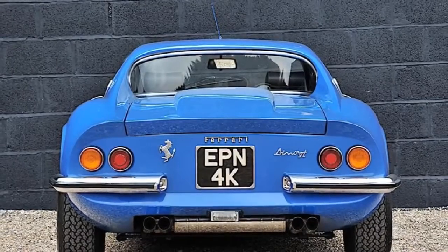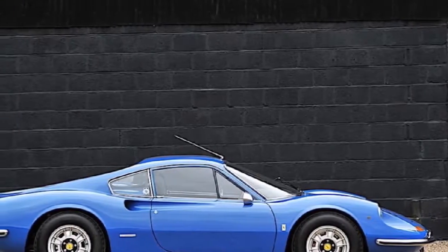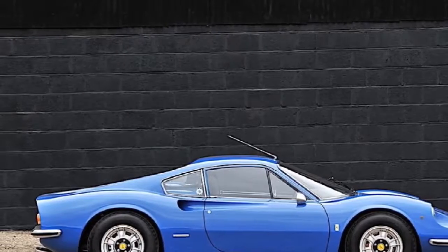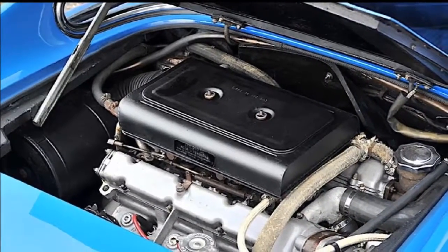This specific 246 GT is one of only 235 right-hand drive examples in the UK. If that didn't already make it extremely rare, it's also one of only two or three examples finished in a stunning Azzurro Dino blue color.